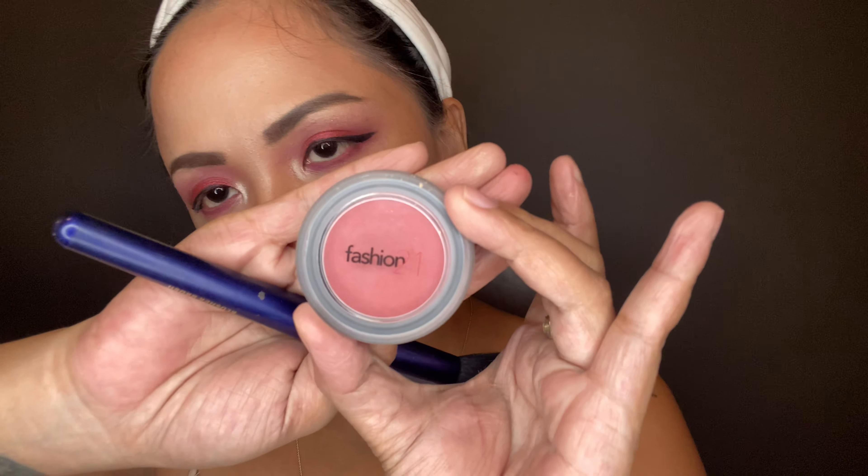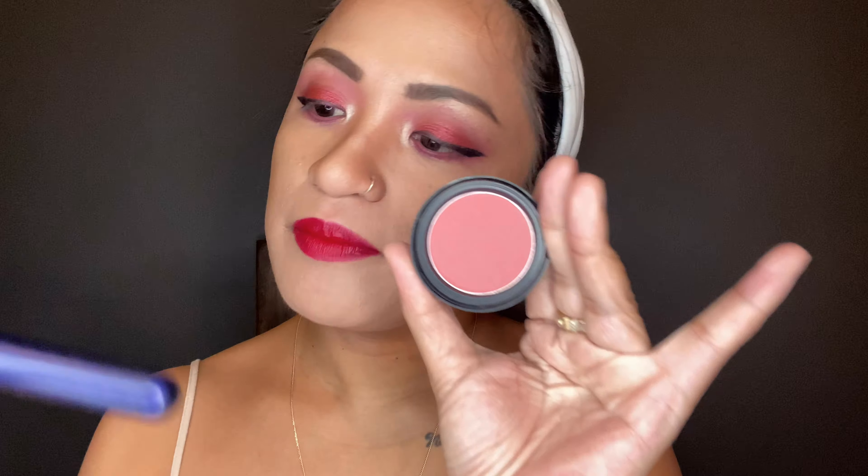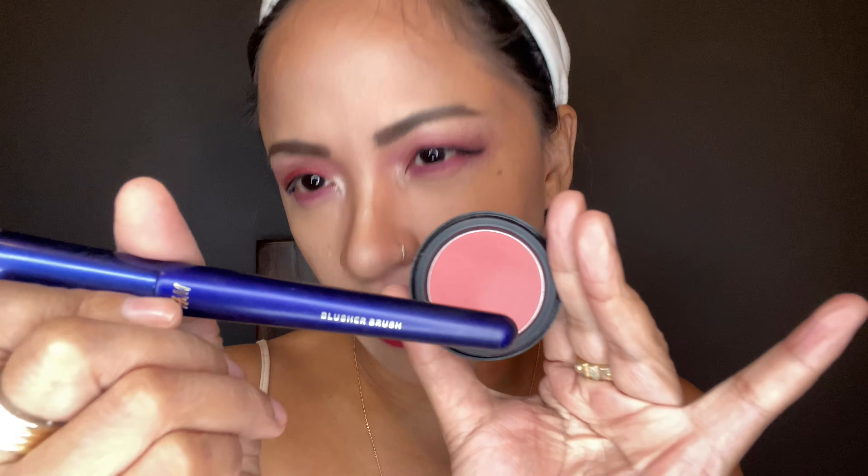Then let's use this brow-defining product to make my brows a little bit lighter. Next I'm using Fashion 21 single blush, with the H&M blusher brush.